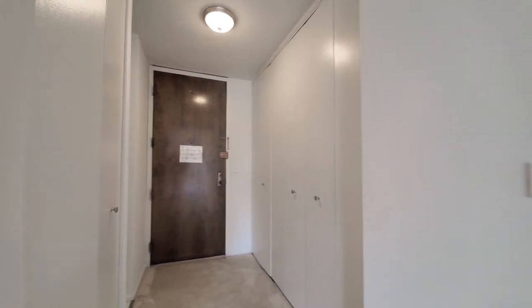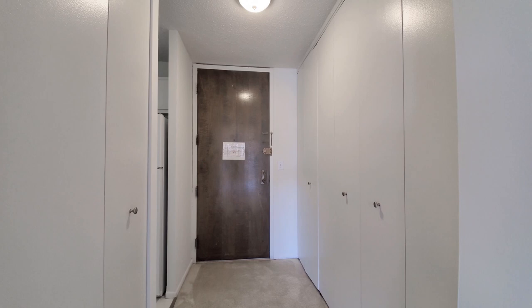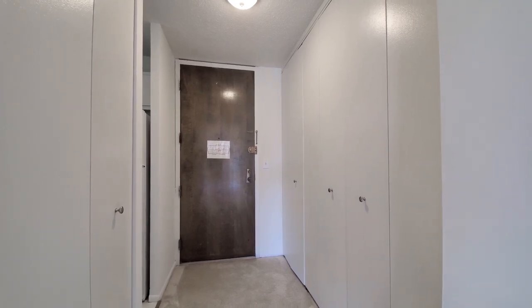Heading toward the entryway, the closet off to my left has shelving, and the closet off to my right has hanging space.